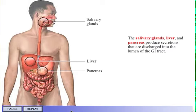The salivary glands, liver, and pancreas produce secretions that are discharged into the lumen of the GI tract. Click any of the buttons to study the accessory glands.